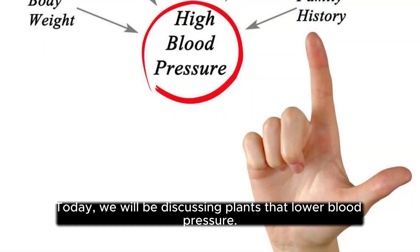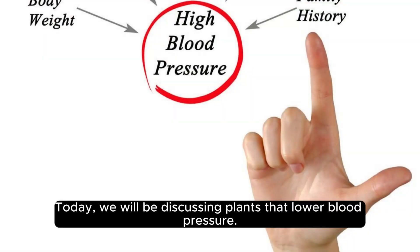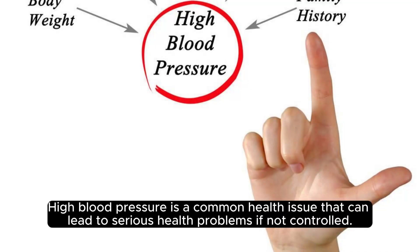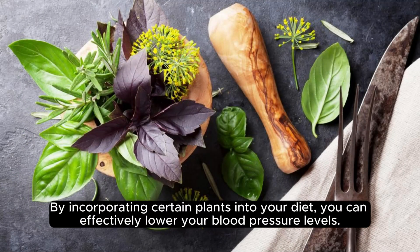Hello everyone! Today, we will be discussing plants that lower blood pressure. High blood pressure is a common health issue that can lead to serious health problems if not controlled. By incorporating certain plants into your diet, you can effectively lower your blood pressure levels.